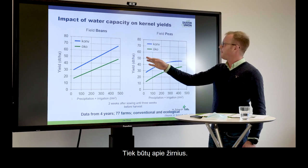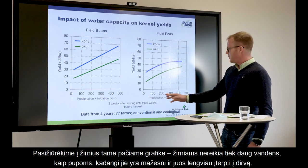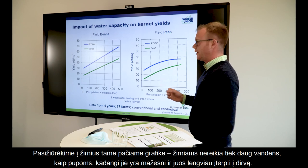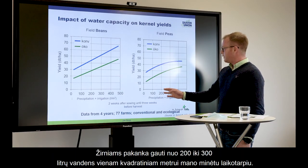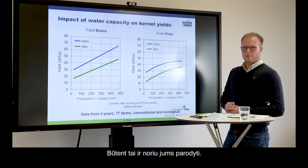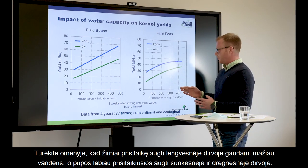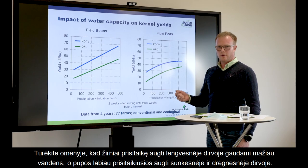This is for the beans. Looking at peas with the same graph: peas don't need as much water as beans because they are smaller. They are satisfied with a water content between 200 and 300 liters per square meter in the period mentioned. To keep in mind: peas are well adapted to lighter soils with a lack of water, while beans are more adapted to heavy soils with more water content.